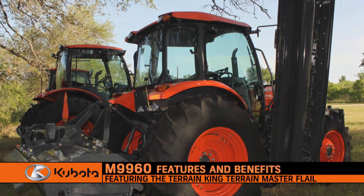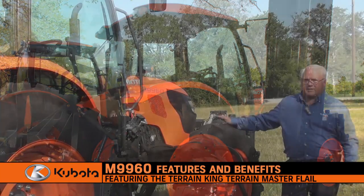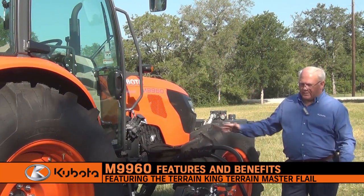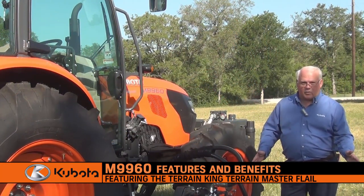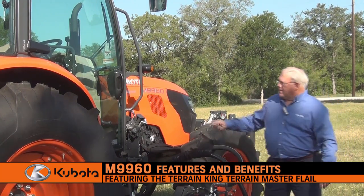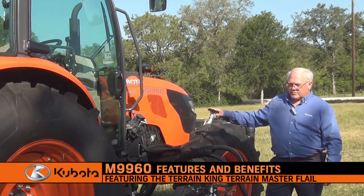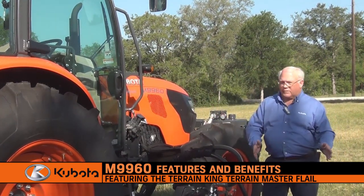Our M60 series are short wheelbase utility tractors. The benefit is great maneuverability and they work great with these flail mowers and the center mount rotary mower that you'll see later. The M60 series tractors are quiet running engines, which go hand in hand when you're running equipment like this.